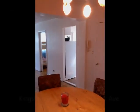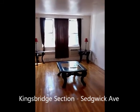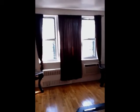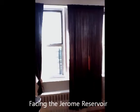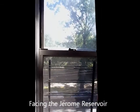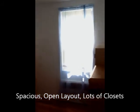Hey everyone, welcome to our new listing here in the King's Bridge section of the Bronx on Sedgwick Avenue. This is a three bedroom, two full baths co-op facing the Jerome Reservoir. You have a gorgeous view of the reservoir right outside your living room. It's a little bit over a thousand square feet with three bedrooms.